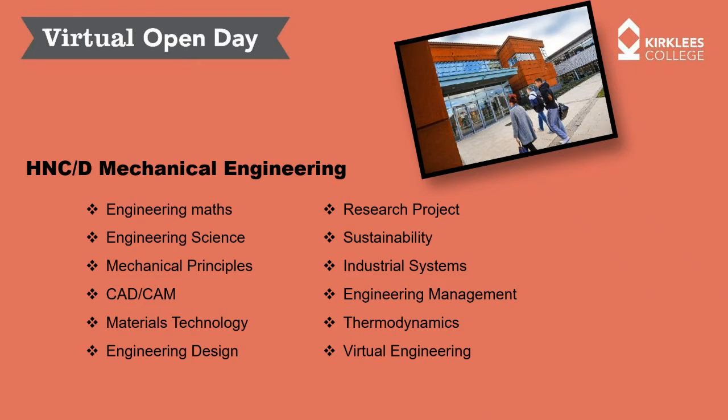In terms of the mechanical engineering pathway, the topics you will cover include engineering maths — and unfortunately engineering is all about maths — engineering science, which is basically more maths, mechanical principles, which is applied maths, CAD CAM (computer-aided design and computer-aided manufacturing technology), materials technology, the properties of engineering materials, manufacturing processes, and you'll also conduct a research project.